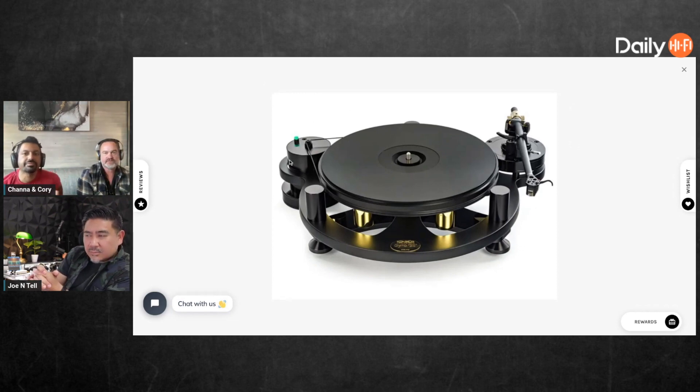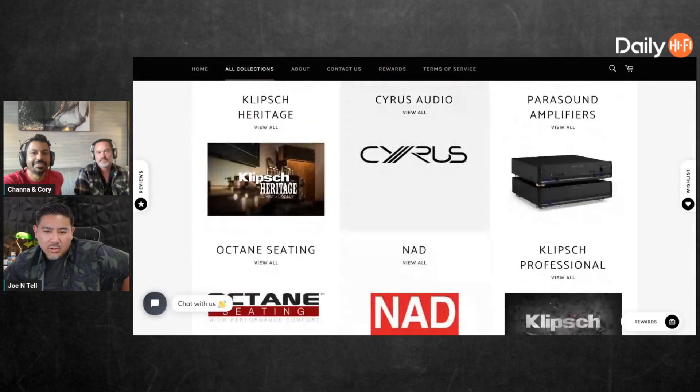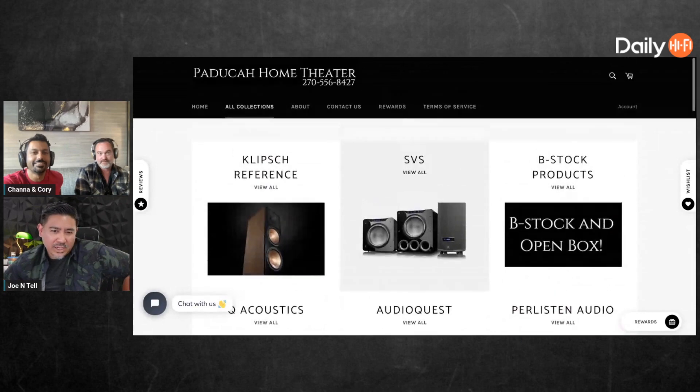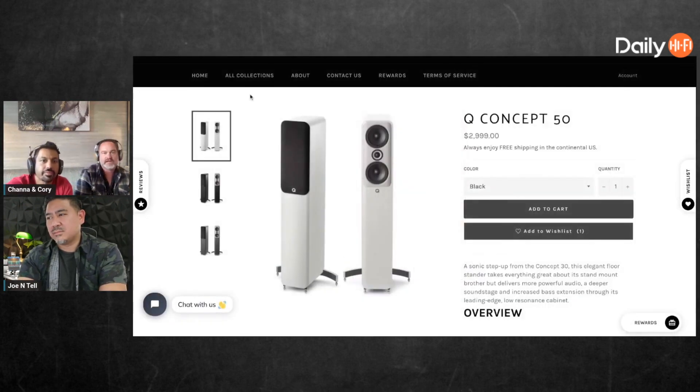Very nice turntables, with a price to match. So what do you have on your system at home, Cory? I've got the Q Acoustics 500s. We have kind of a Florida-style house with a lot of pastels, whites, and neutrals, so we use those because they're just freaking beautiful — the fit and finish is second to none. The 500 is the one I have.